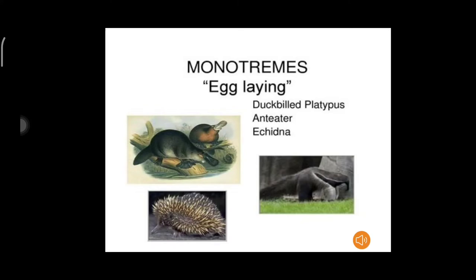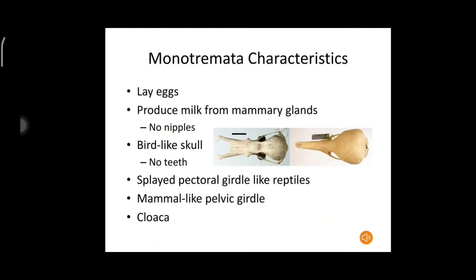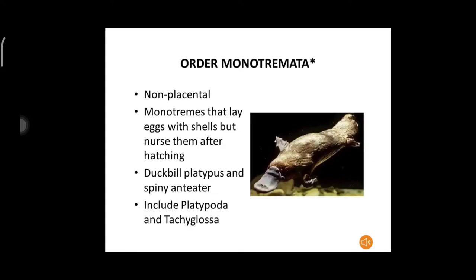They are partially warm-blooded animals. Body is covered with hairs and spines. External ears are absent. They lay eggs. They produce milk from mammary glands, but mammary glands are without nipples. The monotremes have no placenta. The monotremes lay eggs with shells and nurse them after hatching. The examples of Order Monotremata are the duck-billed platypus and spiny anteaters.